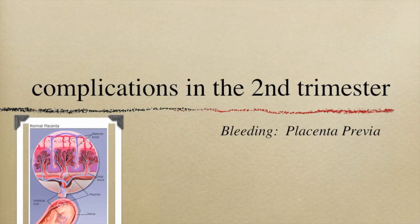Hi, this is Dr. McGinley. This lecture is continuing the content related to a fairly common complication in pregnancy: placenta previa.